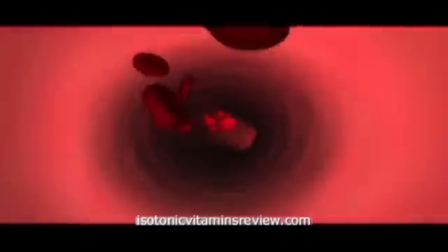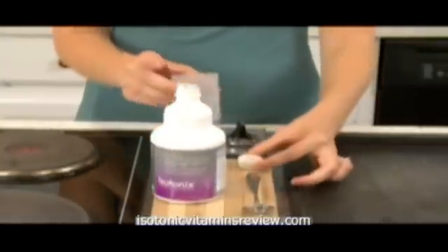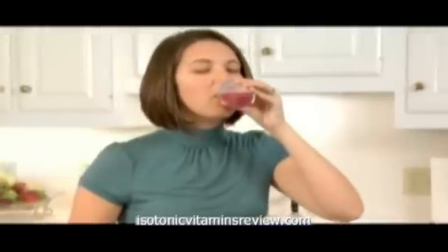Faster and more efficient absorption into the bloodstream increases the value of taking nutritional supplements. Always follow the directions on the label when taking any nutritional supplement. Isotonix products become isotonic when mixed with the appropriate amount of water. You simply mix the product, stir, and drink. It's that easy.